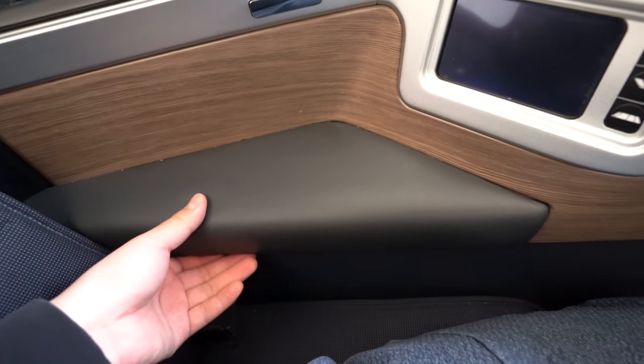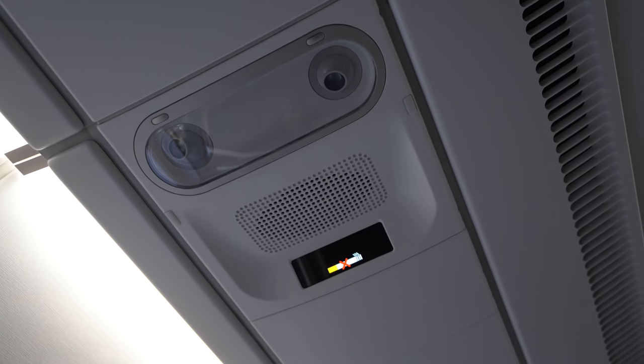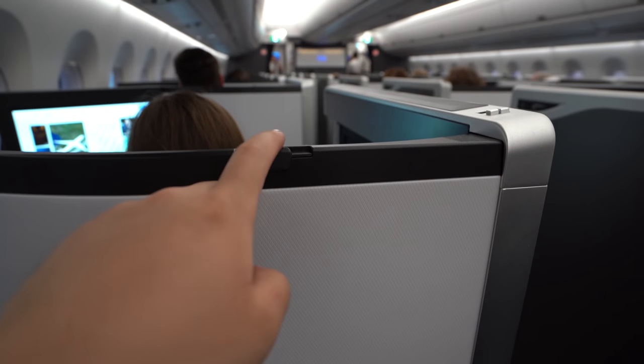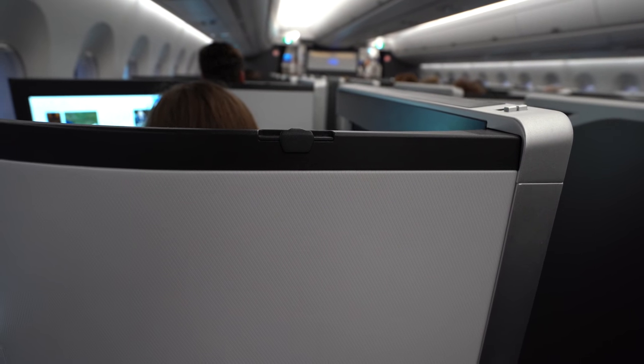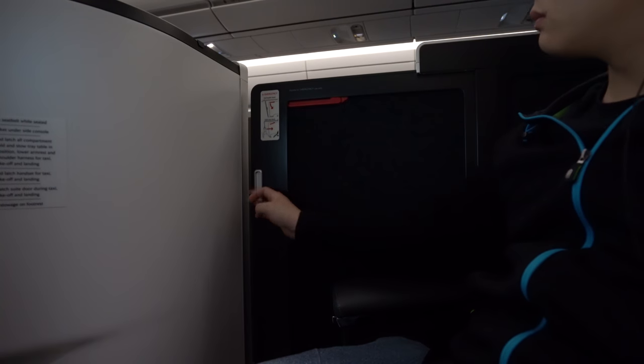I do like the stitching, although I'm not sure if it's going to be very durable — time will tell. The materials don't feel as premium as they look. The inside of the suite walls are lined with a felt material which is good for absorbing sound, but I'd imagine it's very hard to clean. Sadly, there are no individual air gaspers. There is a coat hook — yes, this is a coat hook. And finally, there is a door that works. Most of the time. More on this later.